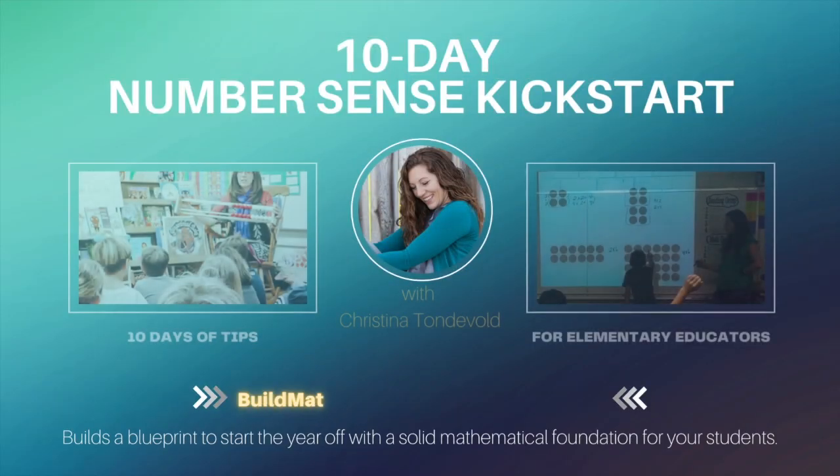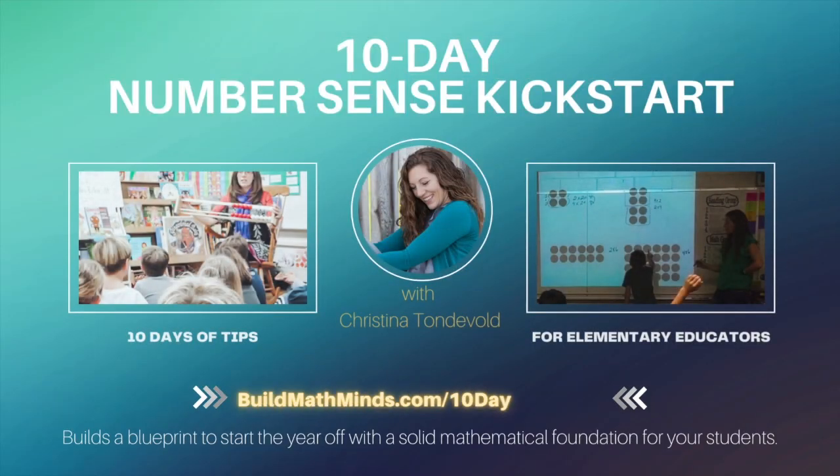Every day for 10 days, I'm giving you something you can do to kickstart your students' sense of numbers and increase their fluency with mathematics. Welcome to Build Math Minds, the podcast where fidelity to your students is greater than fidelity to your textbook. I'm your host, Christina Tonnevold, the recovering traditionalist and buildmathminds.com founder, where my mission is to change the way we teach elementary math to our kiddos.